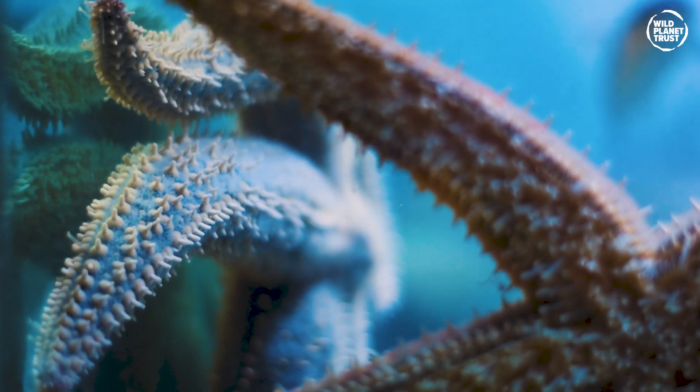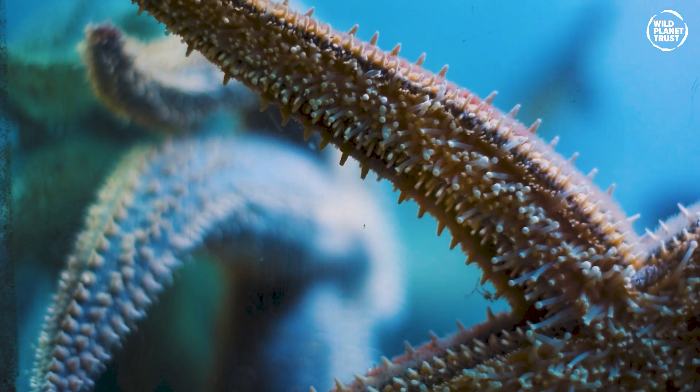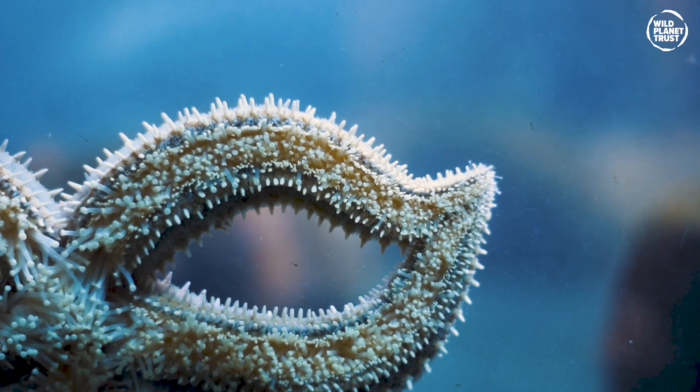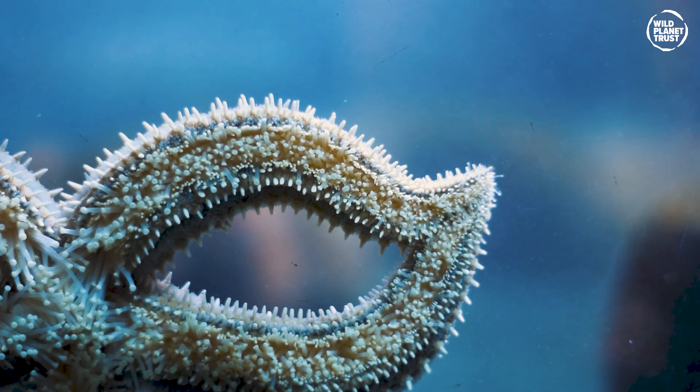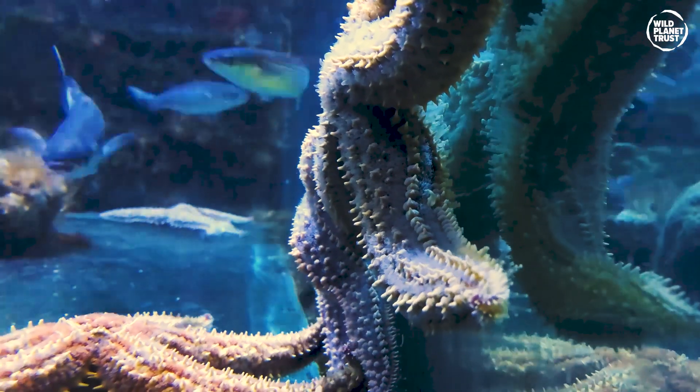So how do these colourful little stars get around? The underside of the starfish is covered with hundreds of little tube feet that contain cells specialised for adhesion. These are used for walking around, attaching to rocks, and for holding onto prey.